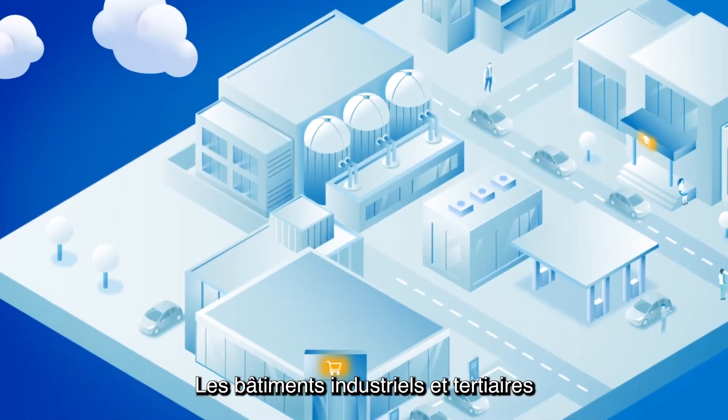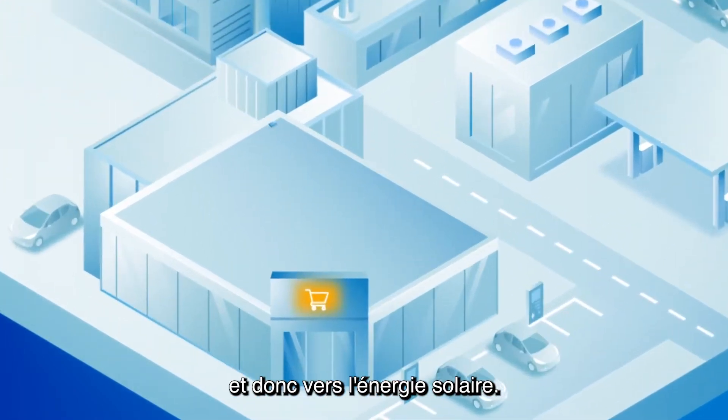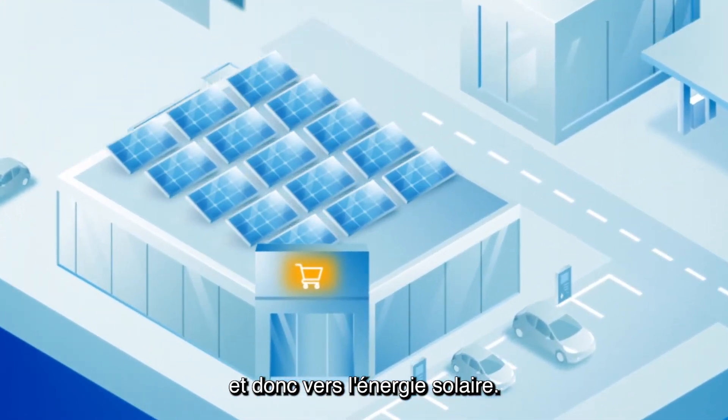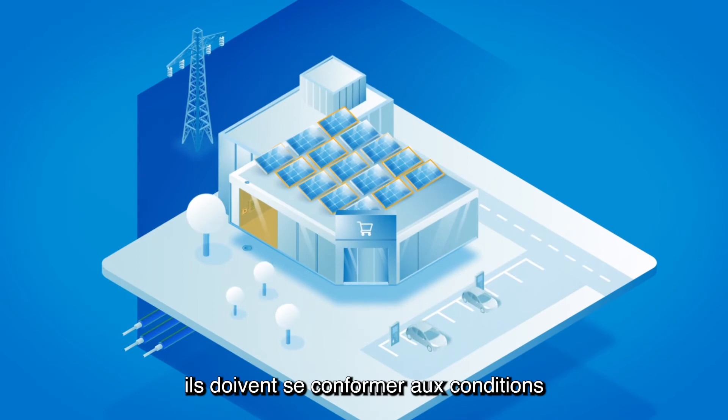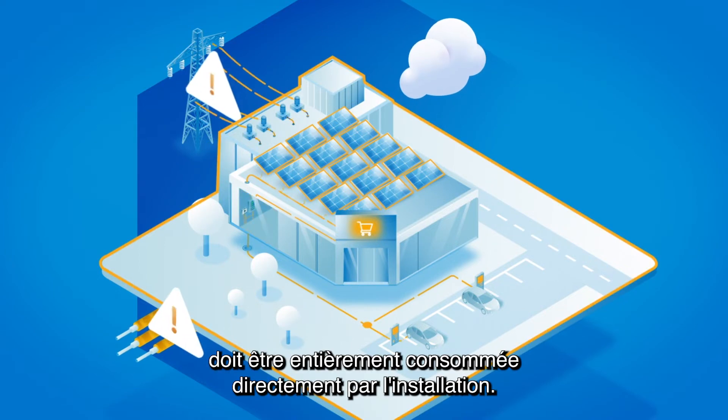Industrial and commercial buildings are looking more and more into cost-saving solutions, and therefore solar energy. For this transition, they need to comply to conditions of the public grid operators. Simply put, the solar energy needs to be fully consumed directly by the facility.